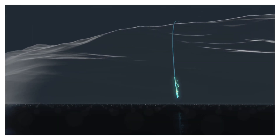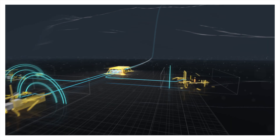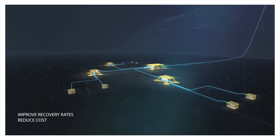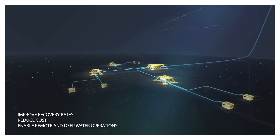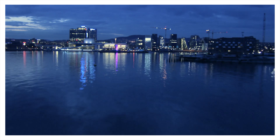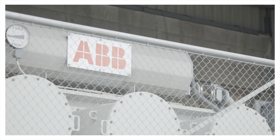The world's leading oil and gas companies share a vision of a complete subsea factory. Subsea production improves recovery rates, reduces costs, and enables remote and deep water operations. The challenge is that major underwater facilities may have a power consumption equivalent to that of a small city, and they depend on reliable and maintenance-free power.